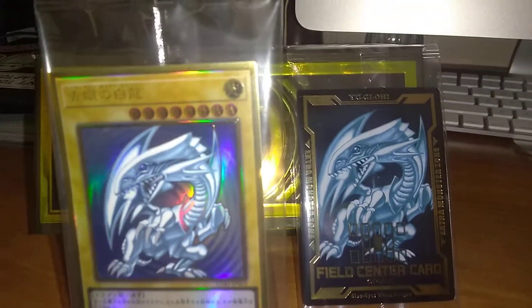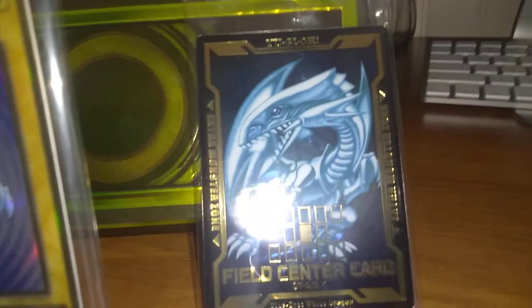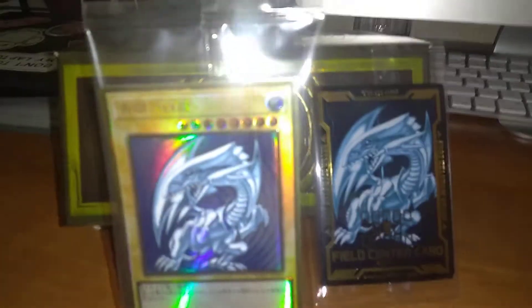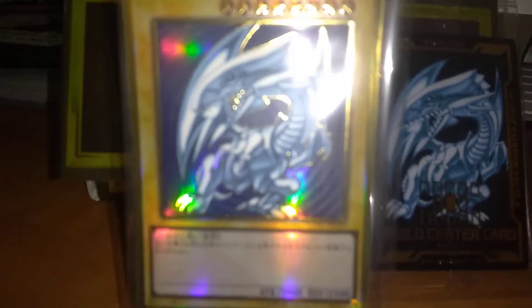This is going to be another short card appreciation video. I have the field center card, and this is the beautiful box it came in. I have the hard sleeve inside — I'll show you guys that some other time. I hope you guys enjoy the video.